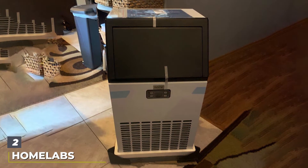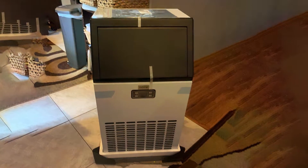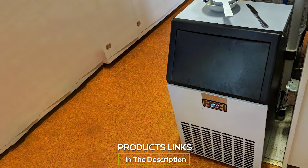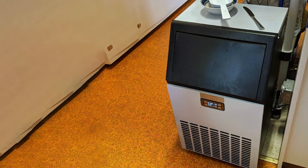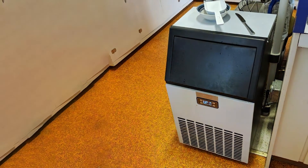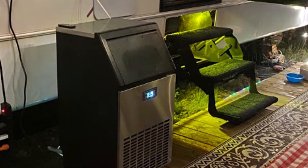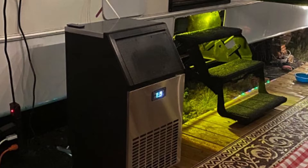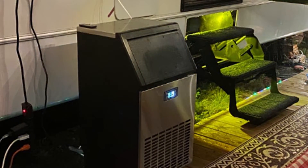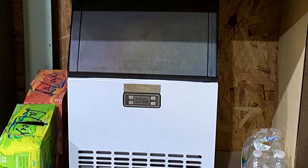At number 2 we have the Homelabs Commercial Ice Maker. If you are looking for a heavy-duty ice maker that can handle high demands, this one is for you. With its large production capacity of 99 pounds of ice per day, it's perfect for bustling bars and restaurants. The Homelabs Commercial Ice Maker is designed with durability in mind, featuring a stainless steel body that can withstand the rigors of commercial use. It is capable of producing ice quickly, with the ability to make a batch of bullet-shaped ice cubes in just 8 to 10 minutes.